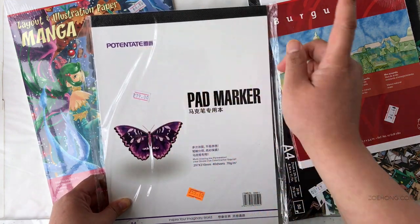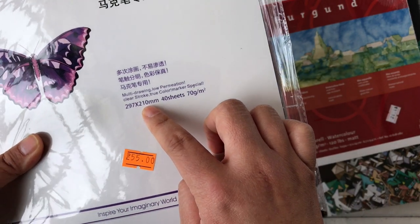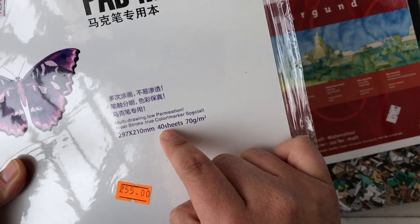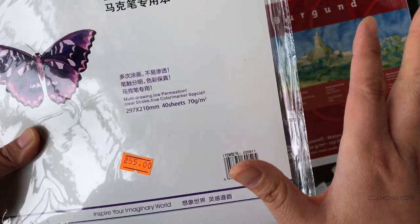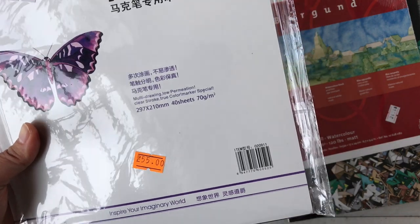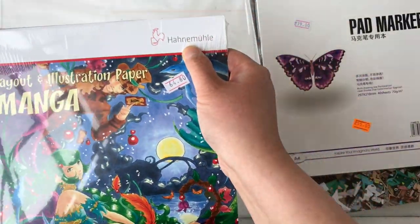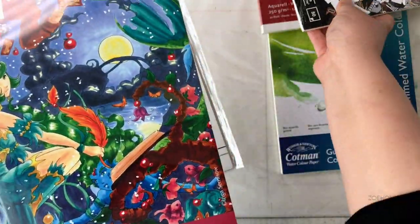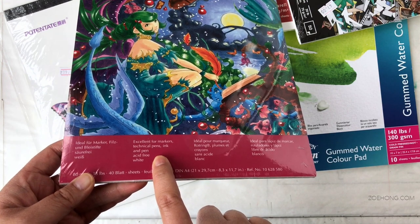This one is a Potentate brand marker paper — I've never heard of this brand before. I love it when I buy Asian products and they have super fun English on them. Korean stationery does this all the time and it makes me crazy, because I know Koreans who speak flawless English — they could have edited this; they're just being funny and ridiculous. This paper is 38 pounds, and the other is 20 pounds — both made for markers.